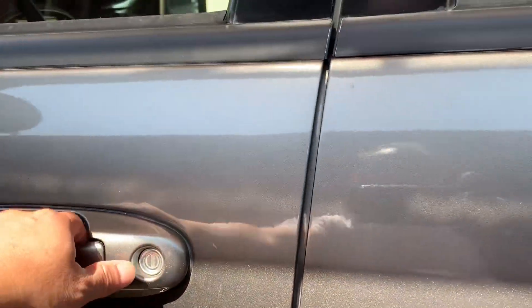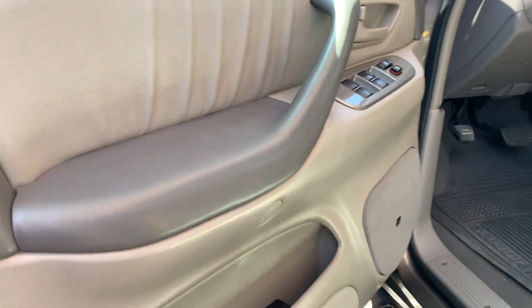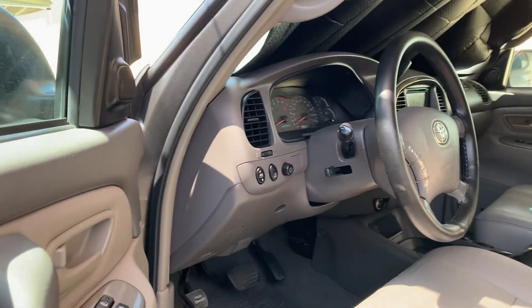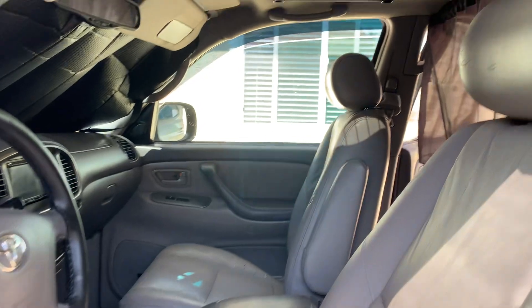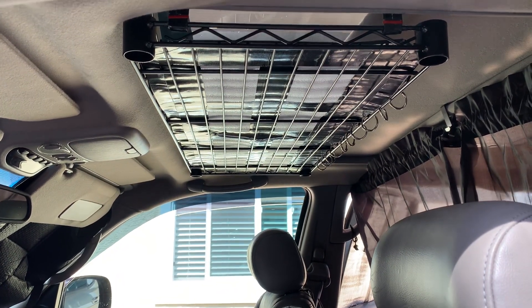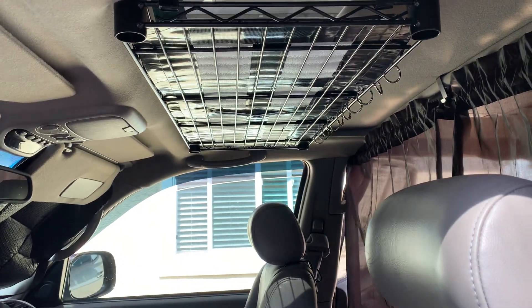Taking it to the driver's side — there is nothing in here, besides the shelf I put over the sunroof, just in case I need to hang something or store something up there.